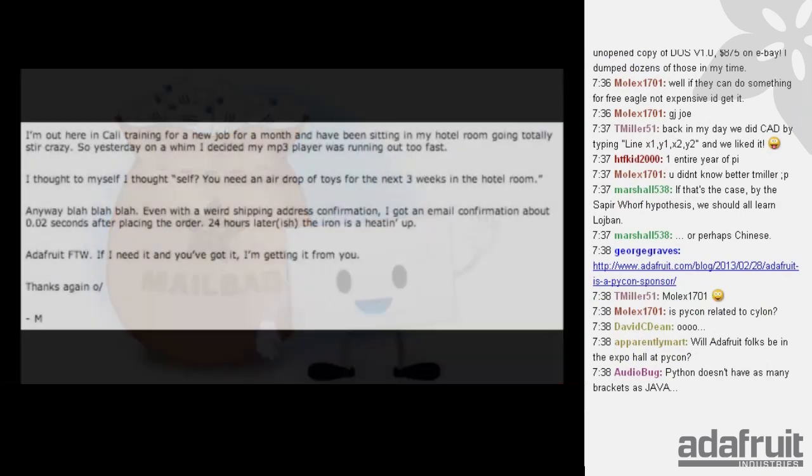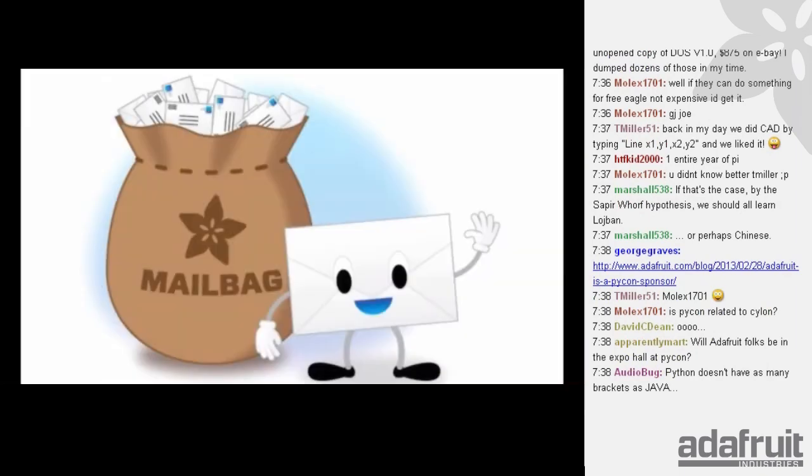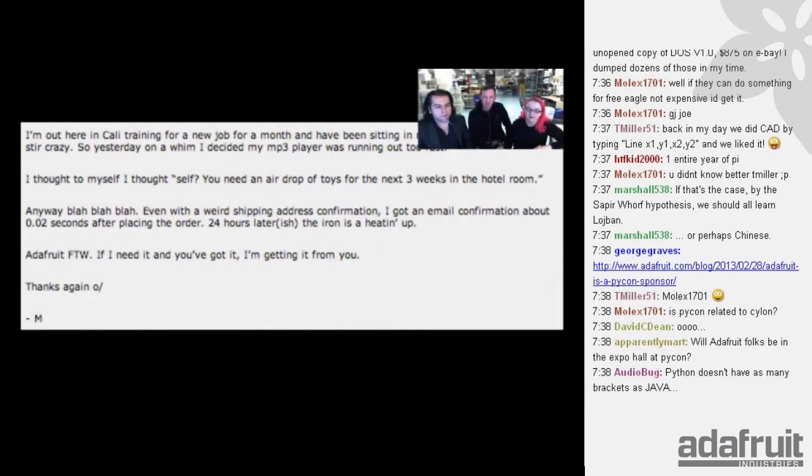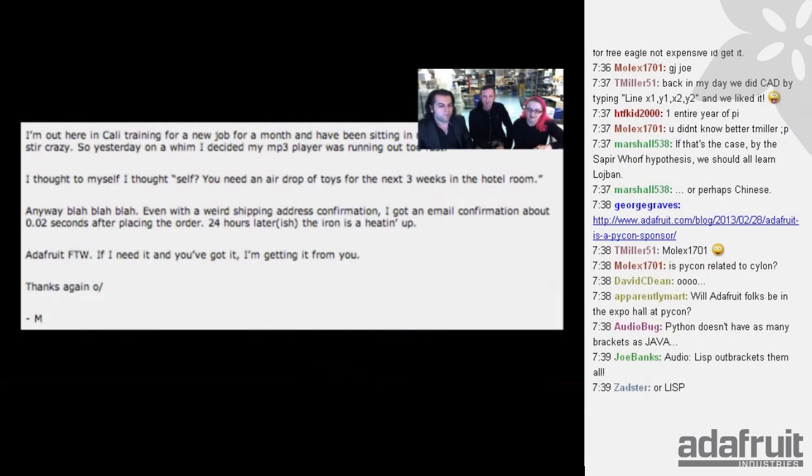Mailbag. Someone writes: I'm out in California for job training, decided my MP3 player wasn't working, thought I'd order some toys for three days in a hotel room. Within 24 hours I had my order and I'm soldering in a hotel room. Thank you so much, Adafruit. It says no smoking, but it doesn't say no soldering.